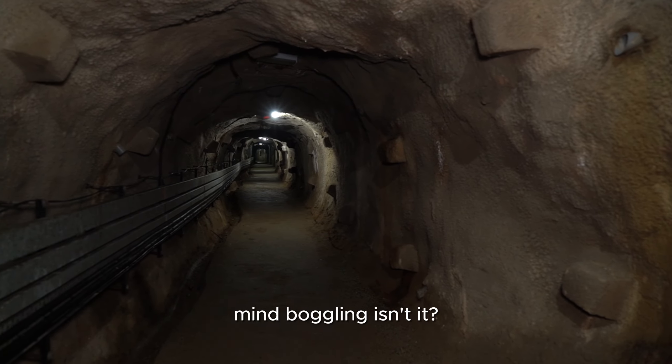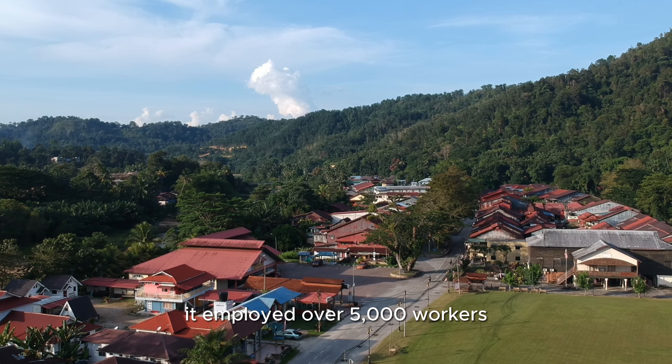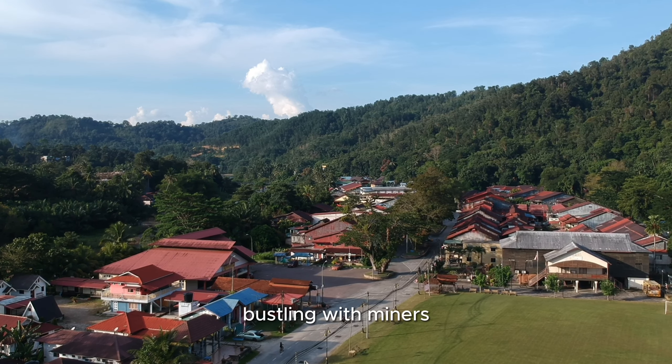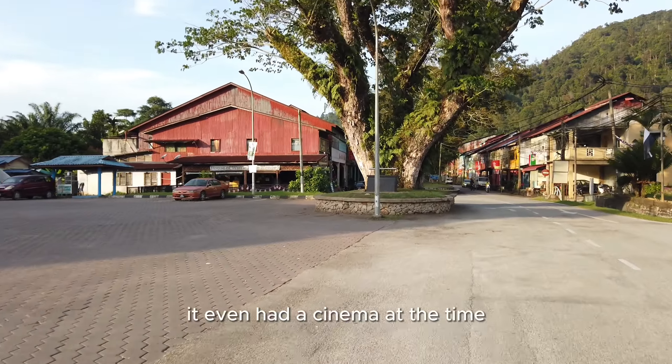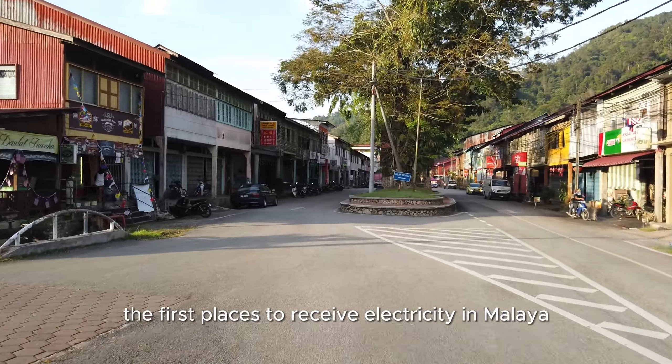Mind-boggling, isn't it? This town of Sungai Lembing at its peak employed over 5,000 workers, and I'm sure this town seemed very different at the time — bustling with miners, families, shops, schools and housing. It even had a cinema at the time. It was also amongst the first places to receive electricity in Malaya.